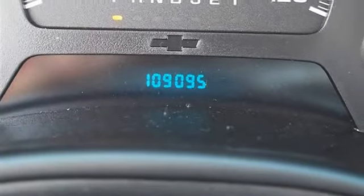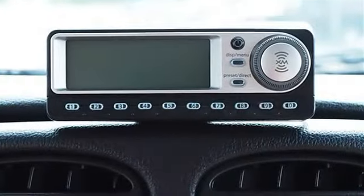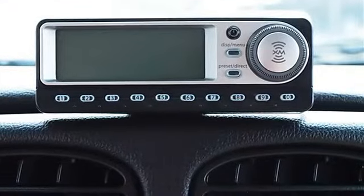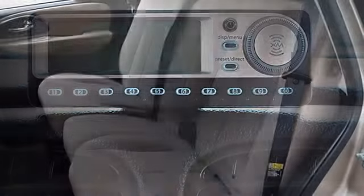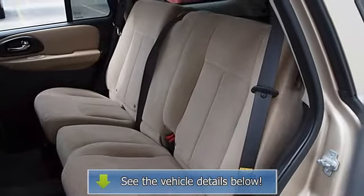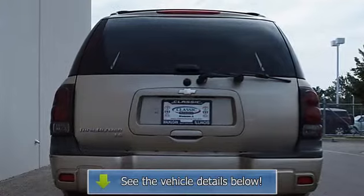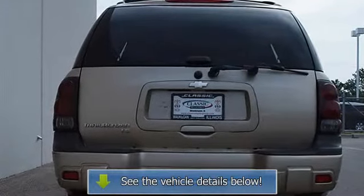Four-wheel anti-lock brake system, four-wheel disc brakes, auto on/off headlights, daytime running lights, intermittent wipers, cloth seats, bucket seats, driver lumbar, pass-through rear seat, adjustable steering wheel, vehicle anti-theft system, power door locks, power windows, telematics, cruise control, dual-zone AC, rear seat heat ducts, AM/FM stereo, CD player.